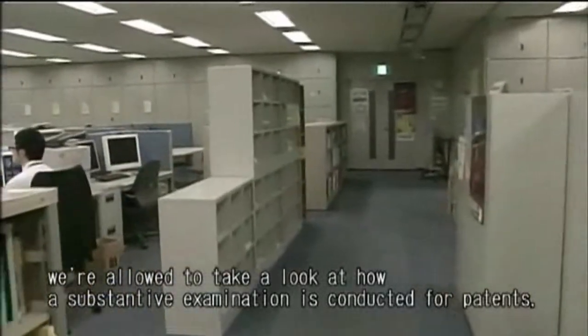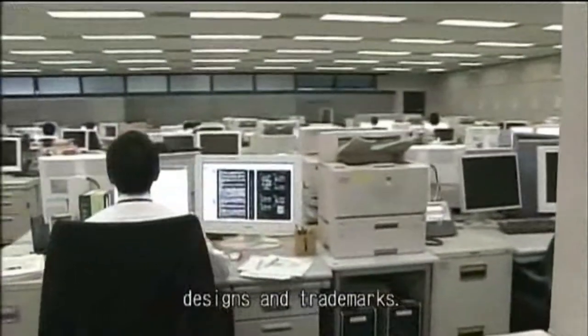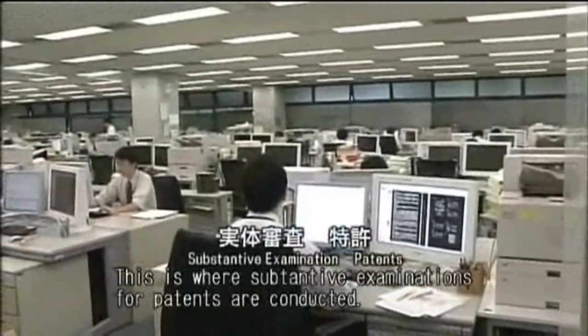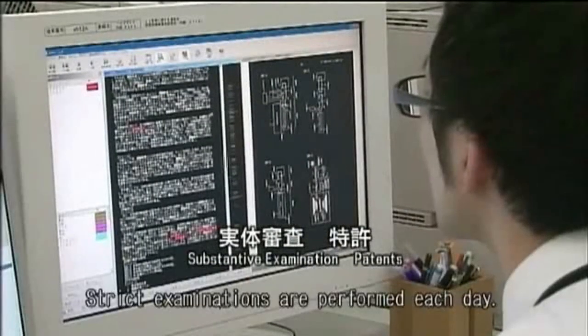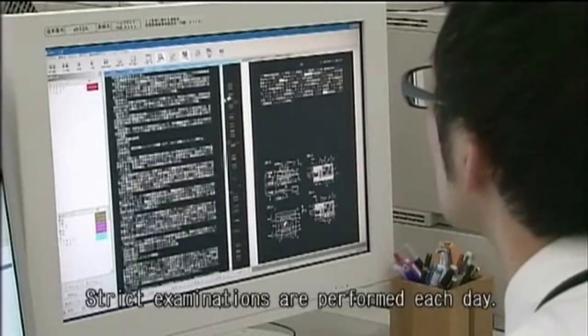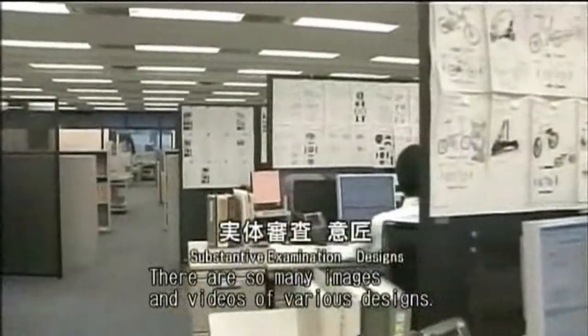Today we're allowed to take a look at how substantive examinations are conducted for patents, designs, and trademarks. This is where substantive examinations for patents are conducted. Strict examinations are performed each day. There are so many images and videos of various designs.